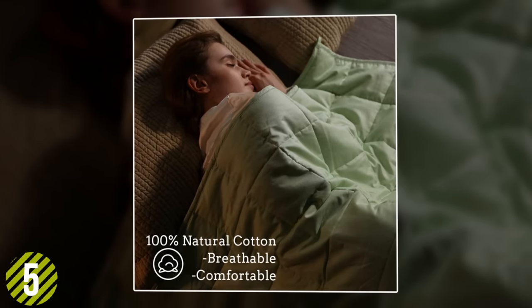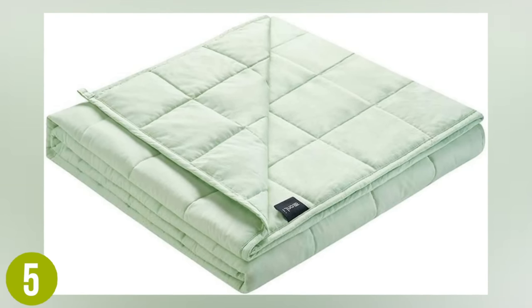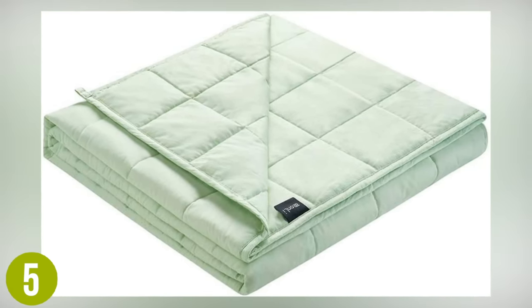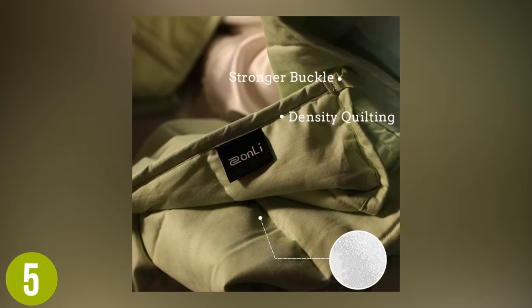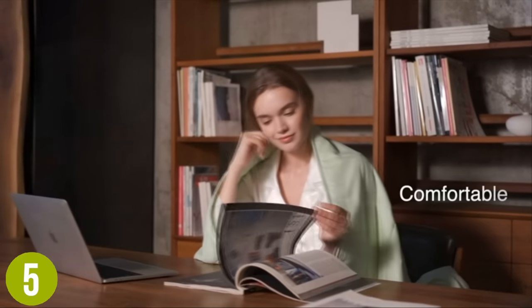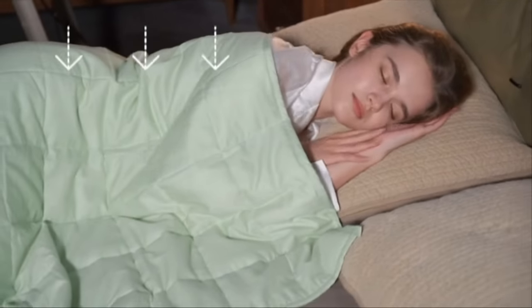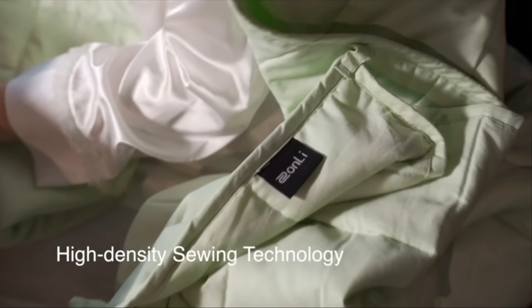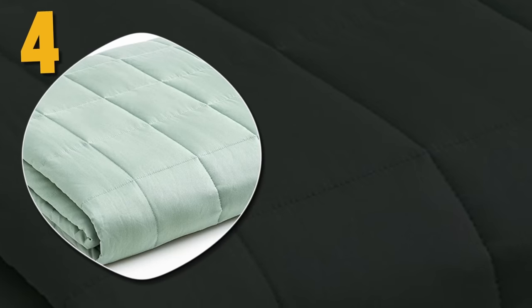Number five: Zonli Weighted Blanket. If you have a size and color in mind, the Zonli weighted blanket could be your answer. It's offered in a variety of weights including 5, 7, 12, 15, and 20 pounds. The color options are equally extensive, with a whopping 20 hues to choose from, ranging from neutral grays and whites to pastel greens and yellows to rich royal purple and pink.